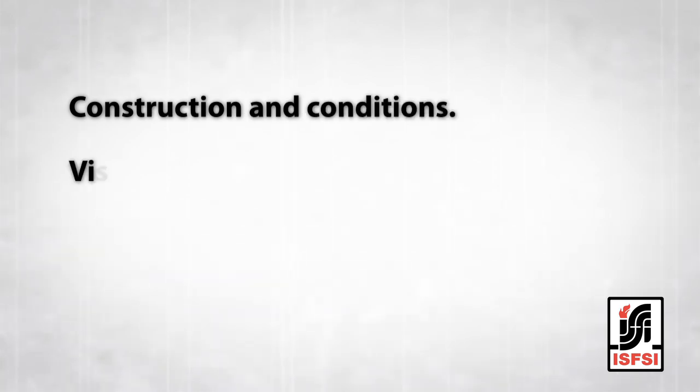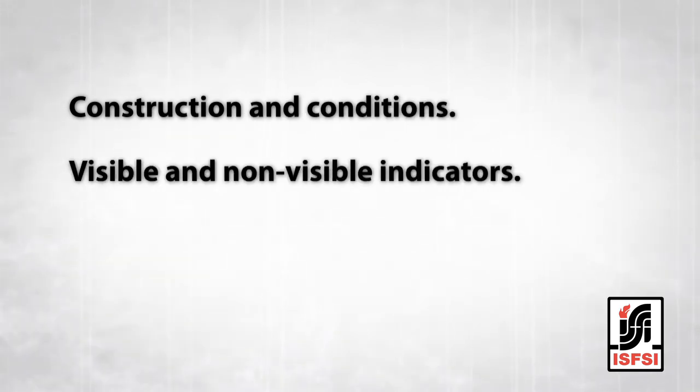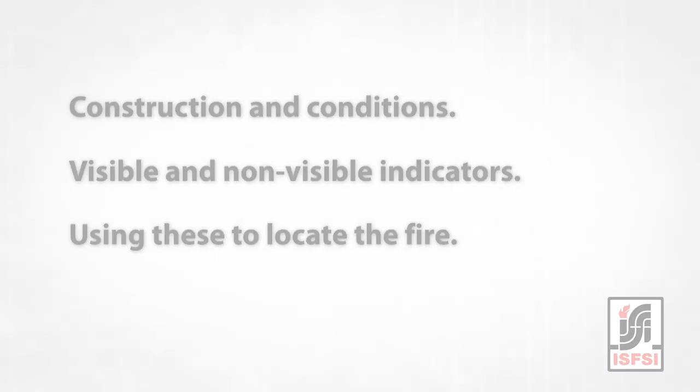The research allows us to marry up that outside picture with what's going on inside. By looking at the research and those videos, when I make a size-up now, I'm looking at smoke coming out of the building and I can better predict what's happening inside based on what I'm seeing on the outside. So aside from the many size-up considerations we've been familiar with for years, today we'll touch on the construction and conditions, the visible and non-visible indicators, and how we use these to locate the fire in the building.